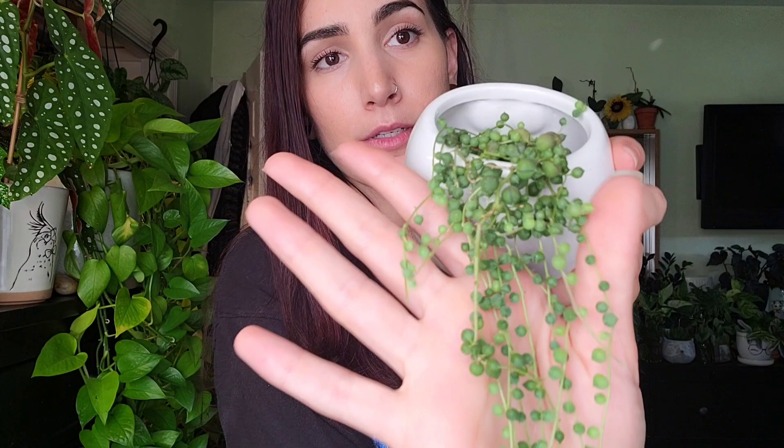The last time you guys saw her she was only about up to here, and that was about two months ago — I'll link that video. So if you have a nice bright window where you can give this top-down light, I definitely recommend a string of pearls. There's also string of bananas and dolphins, but I don't know what it is about these chonky round little pearls — they just get me, especially up against a white pot.